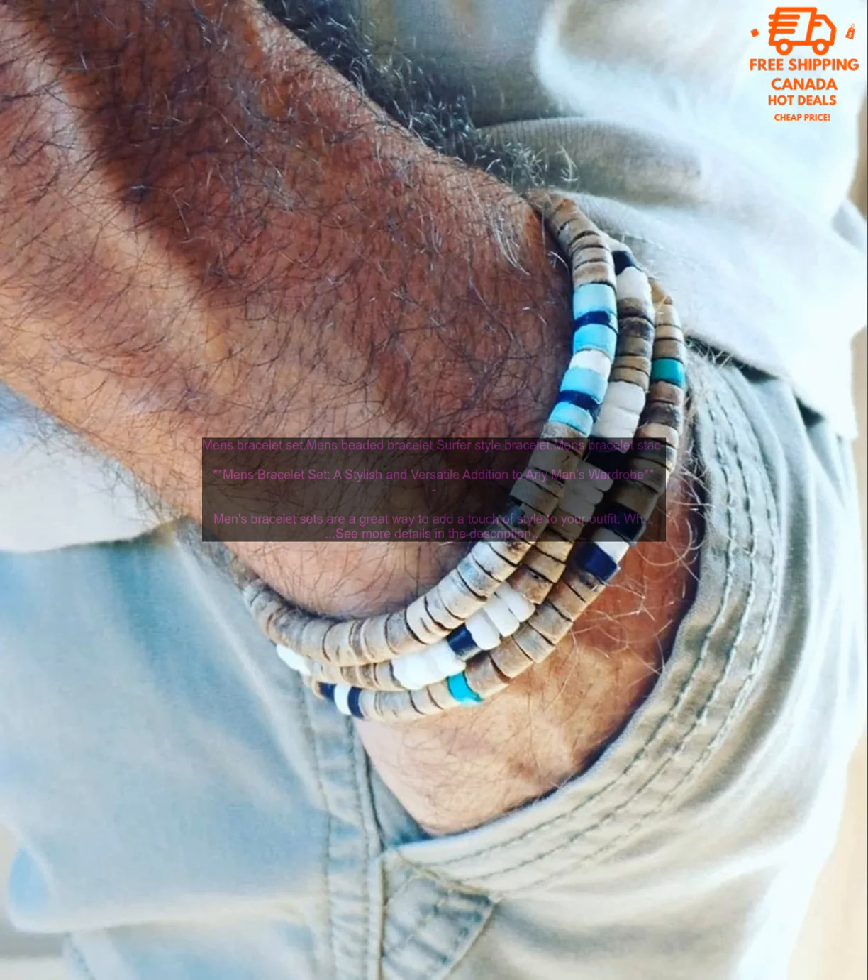The style of the bracelet set should complement your personal style. If you're looking for a casual look, opt for a more relaxed bracelet set. If you're looking for something more formal, choose a more structured set.